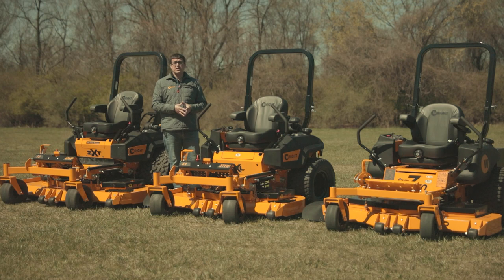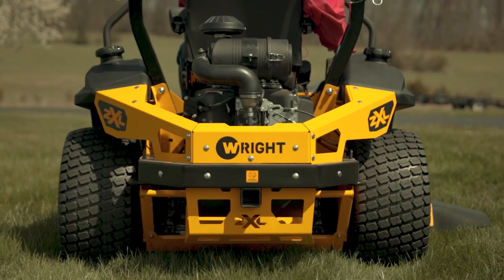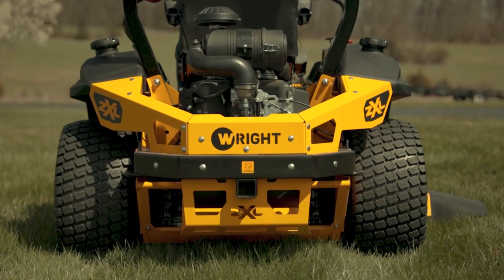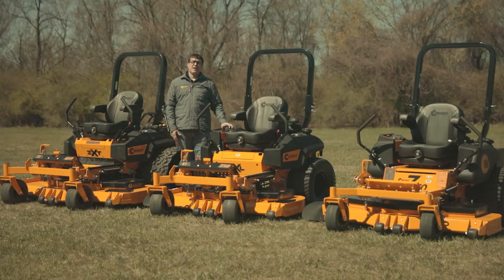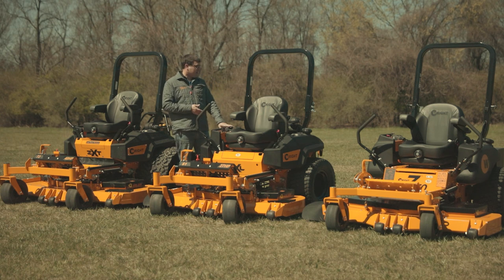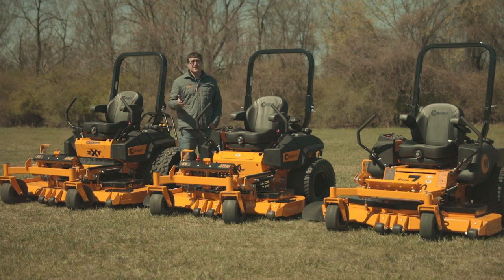The other thing we've done is changed the model options. This machine now comes with a Kawasaki FX850 engine — a carbureted engine. The other engines we offer are EFI: the 37 horsepower Vanguard EFI engine, the 28 horsepower Vanguard EFI engine, and the Kawasaki FX850 carbureted engine. The FX850 is a longstanding favorite because it is simple and very, very reliable.